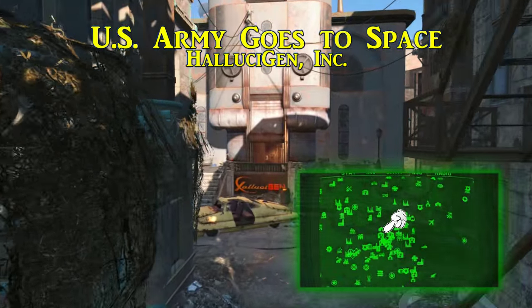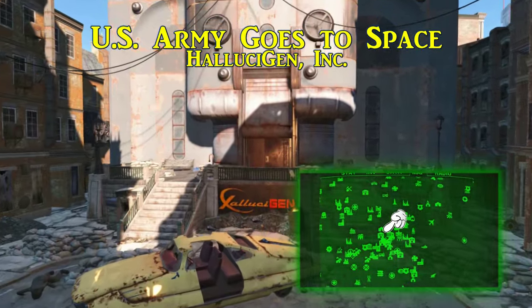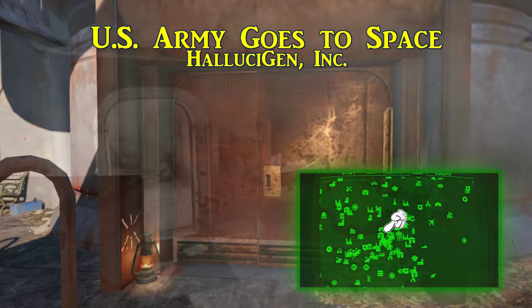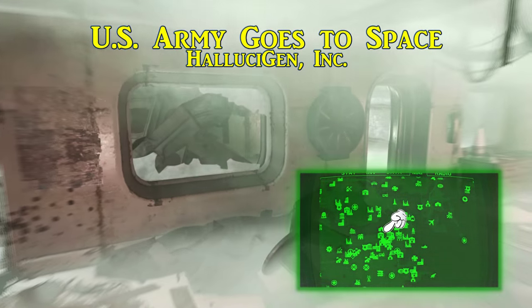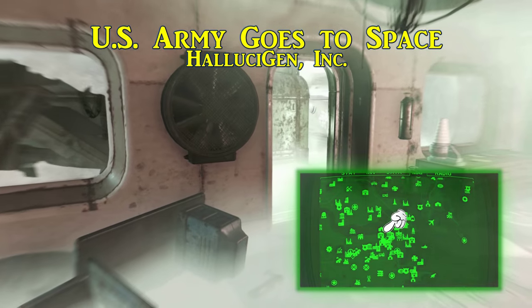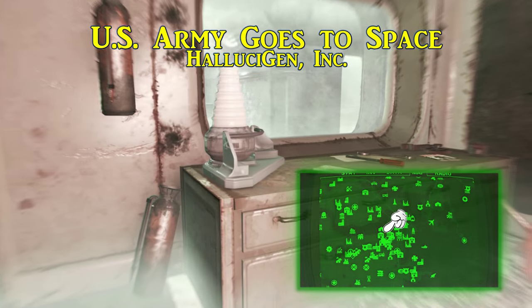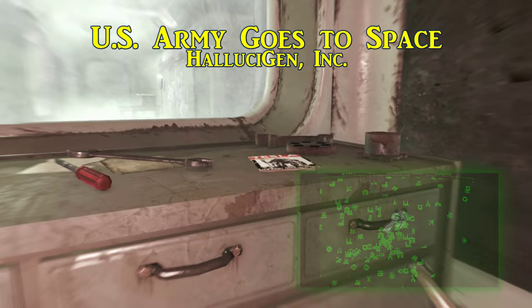Number 6 is called US Army Goes to Space and is found inside of Hallucigen Inc, a place full of biowarfare experiments. This Tesla Science magazine is on the first floor in the weaponization research lab in the northeast corner of the building, right next to the prototype Deterrent. Try not to breathe too deep when you're in here.